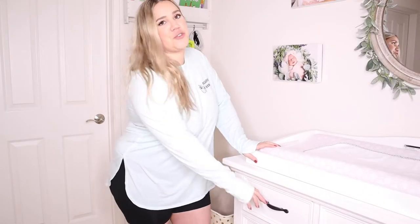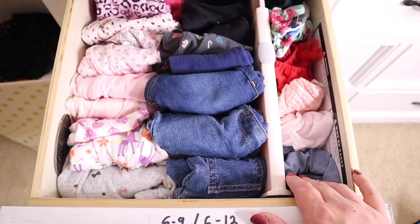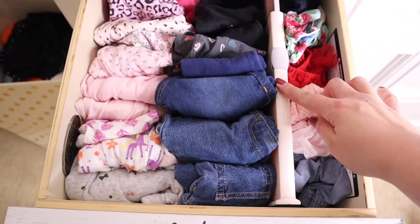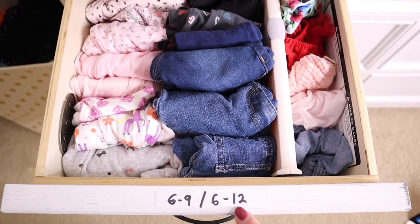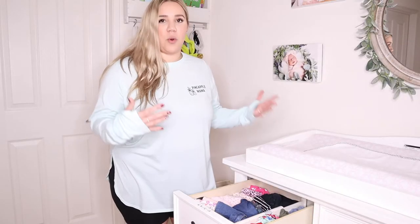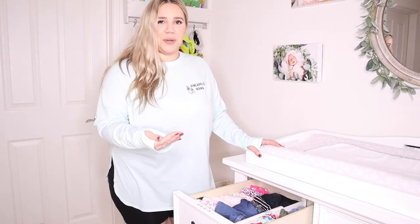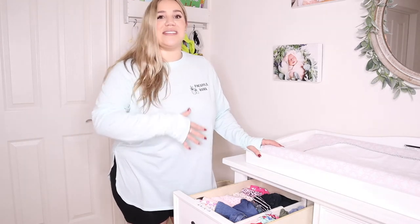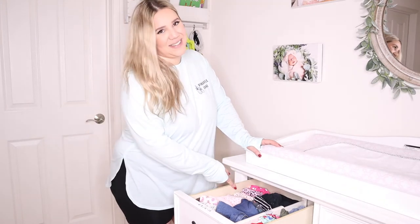For the next drawer, this one starts to go into clothes. This one has pants and shorts. I've separated these by a divider. As you can see, I have them labeled. I like to put the sizes in the drawer so that I don't get them mixed up and I keep it nice and organized. This is especially good when they are constantly changing out of clothes in the first three months, every three months versus every six months. And I do like to color coordinate as best I can.